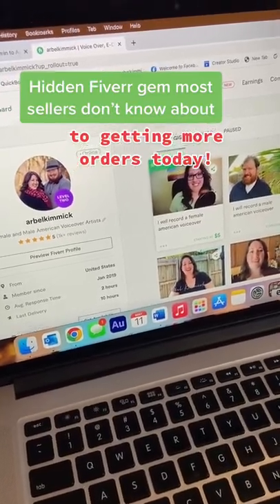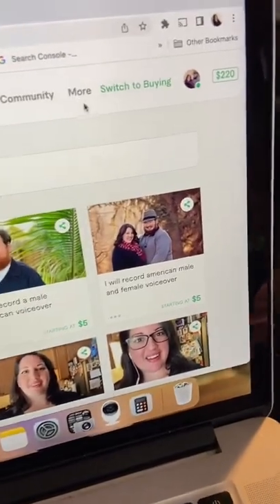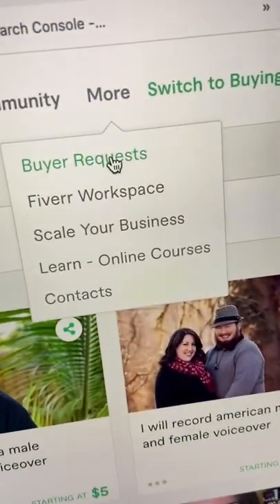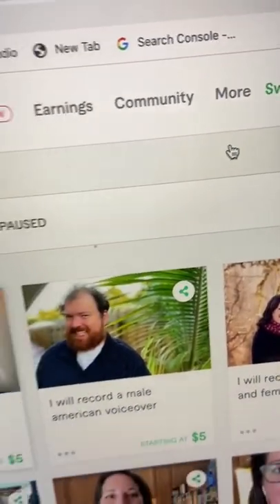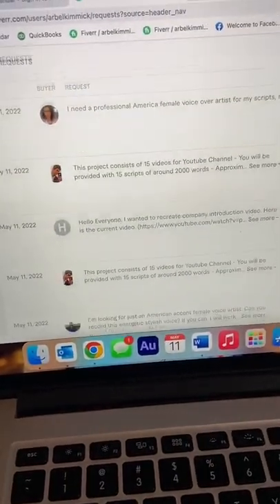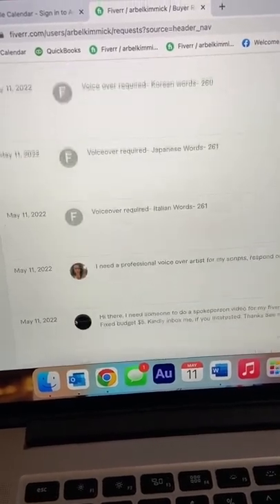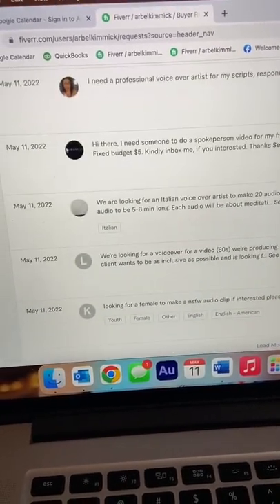If you didn't know about this feature in Fiverr, then you're missing out. Another tip to getting your first couple orders: you can submit bids directly to buyer requests for free. Just like Upwork, Fiverr has a feature that allows buyers to post jobs, or buyer requests as they're called in Fiverr. And you could submit your bid or offer to them for free — very much unlike Upwork.